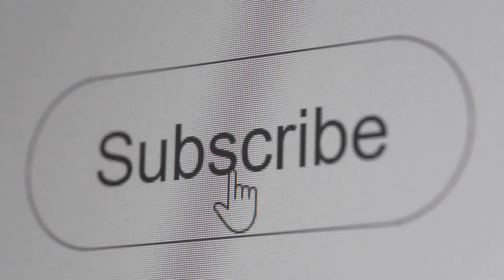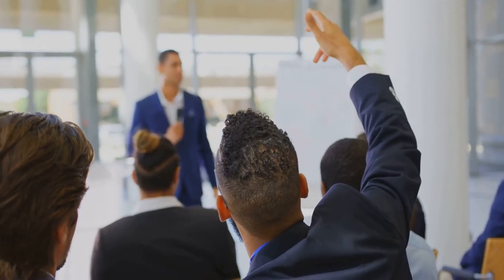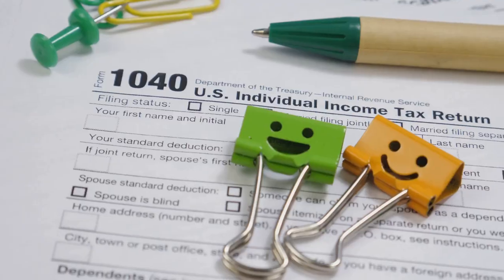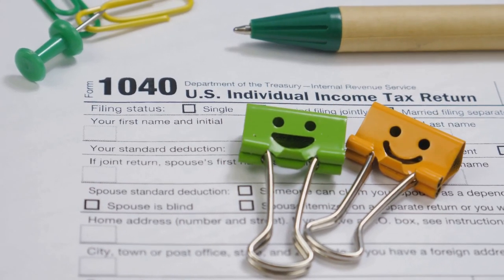Please subscribe and like this video. Got questions about any of this? Make sure you leave a comment. I answer all my comments. Thanks for watching and happy tax prepping.